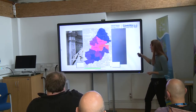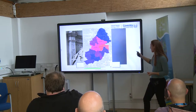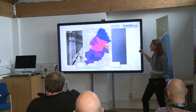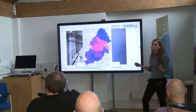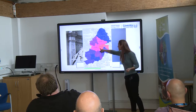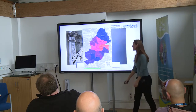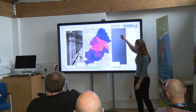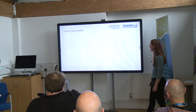This image of Birmingham shows the potential years lost and premature deaths due to pollution in the city. As you become more central, there are loads of years lost to premature deaths due to pollution, and it gets less and less as you move out into the more green areas.